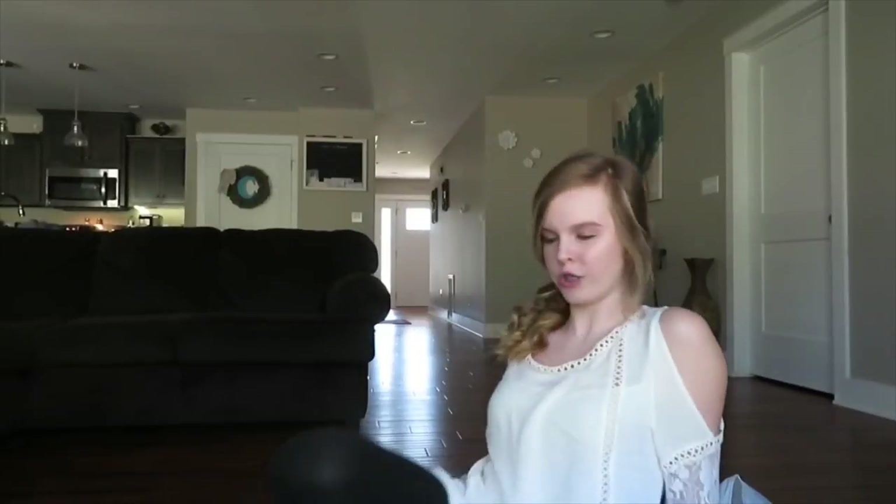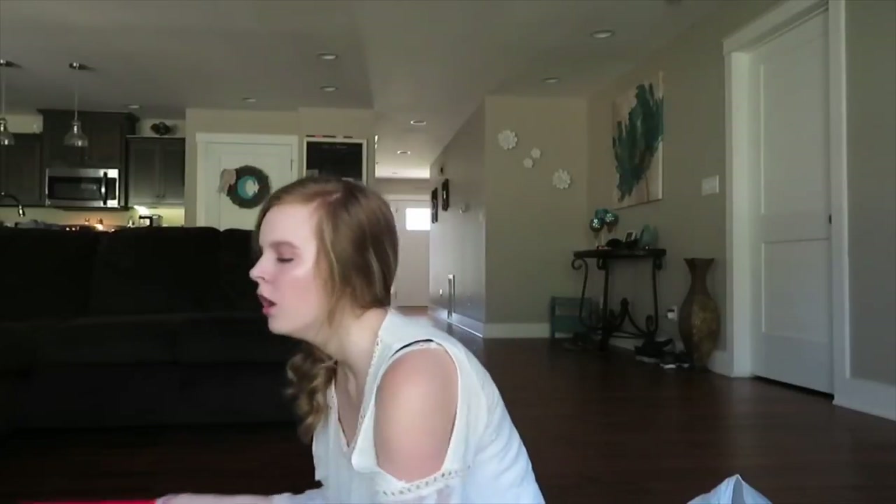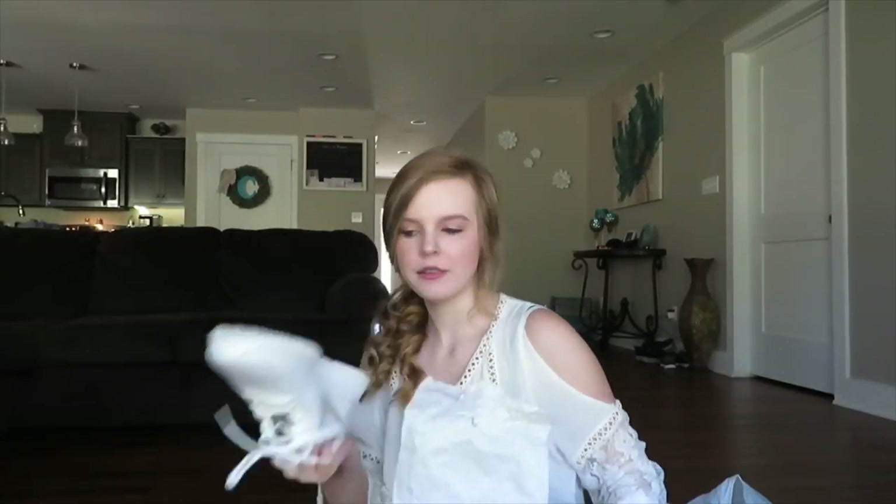For my back-to-school shoes, at the beginning of the school year I got these Converse — they looked new when I got them, just plain white Converse, but they're dirty now. A few weeks ago I also picked up these white Nike shoes.